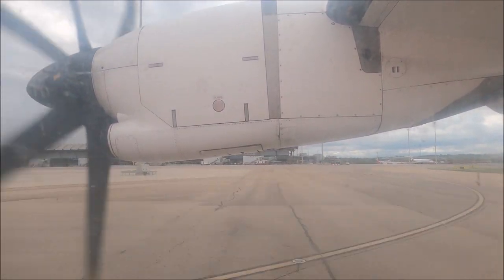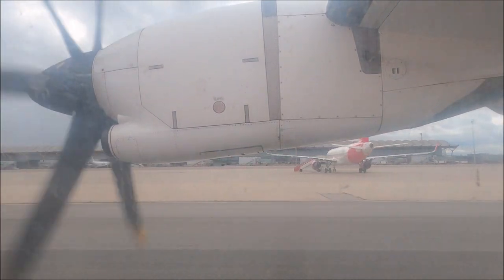Los chalecos salvavidas están situados debajo de cada uno de los asientos, pero no deben extraerse a menos que se lo indique la tripulación. You will find a life jacket stored under your seat. This should not be removed unless indicated by the flight staff.